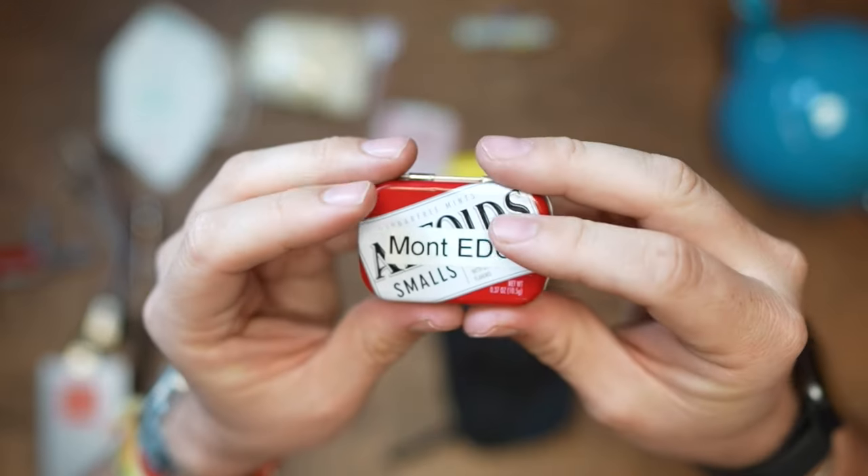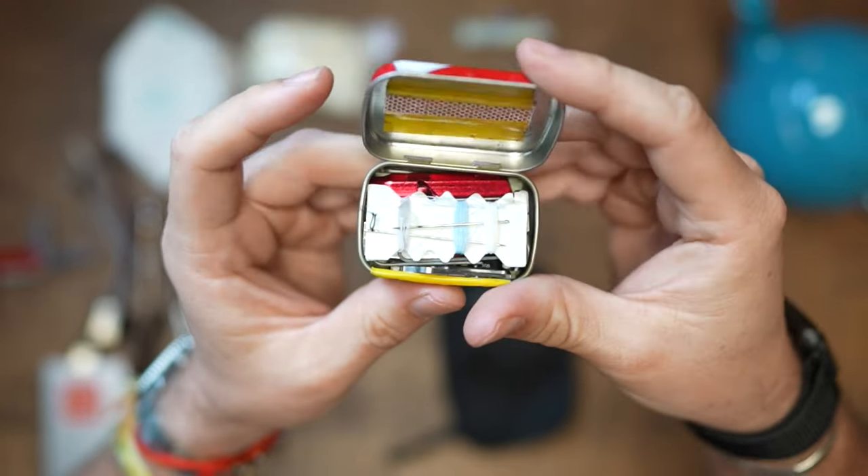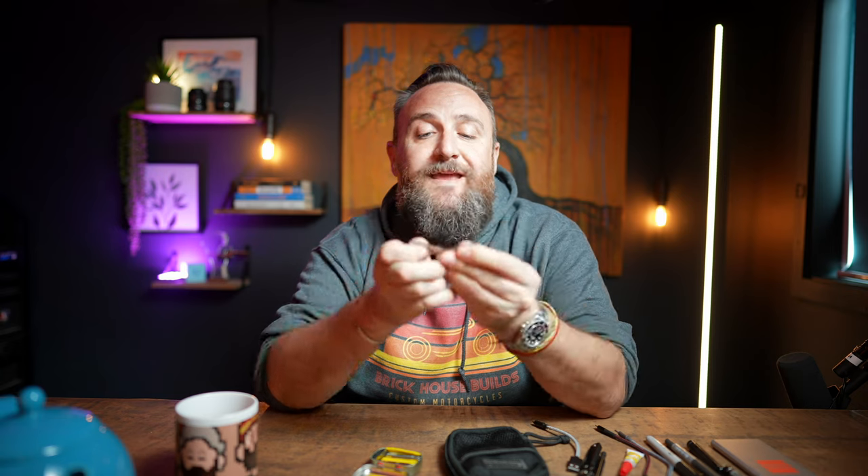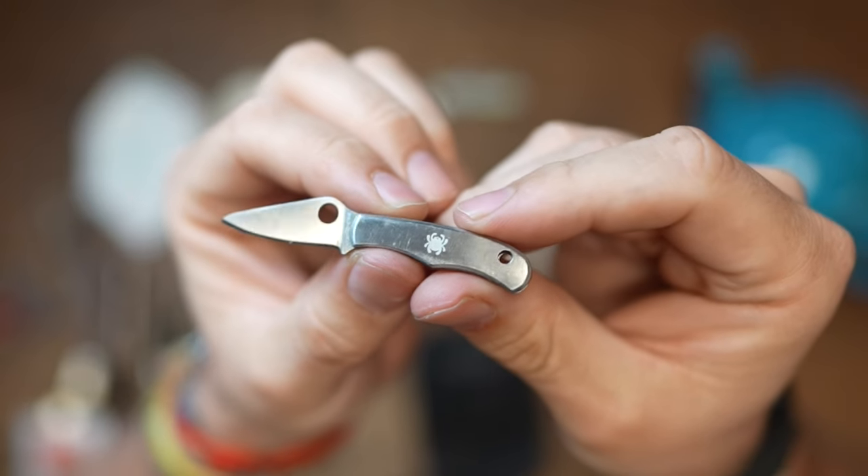The final thing is this little EDC tin. I used to carry it in my watch pocket but since I started carrying my AirPods there, it got moved to the pouch. Inside: a Micro USB to USB-C converter, a needle and thread — I started carrying this after I ripped the shoulder of my shirt and the crotch of my pants at work one day and wished I had thread to get home without being embarrassed. I also carry a very small Spyderco blade — it's sharp and I've used it to cut things.